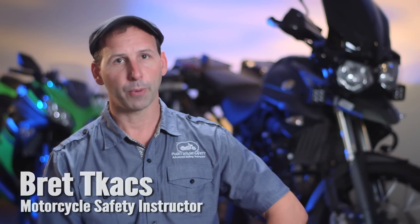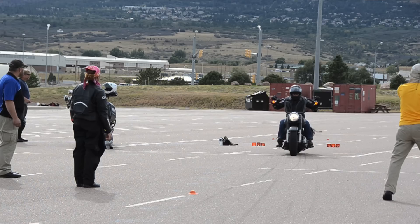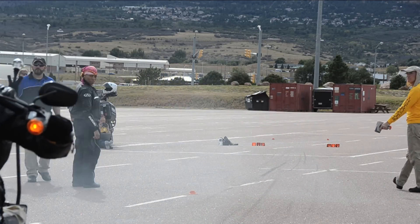Today we're going to talk about motorcycle braking, what their capabilities are, and why that matters to us compared to other vehicles on the road. So let's look at myth and reality.